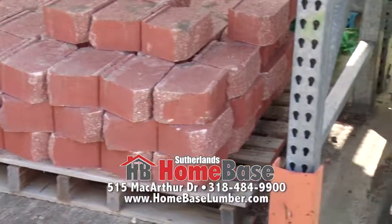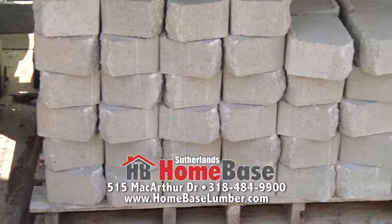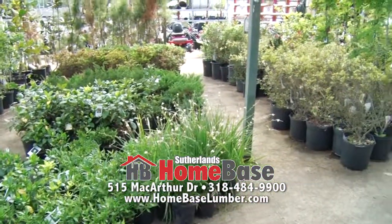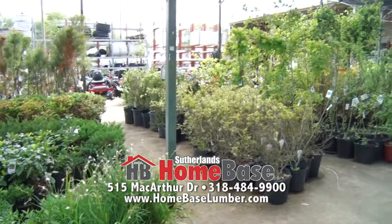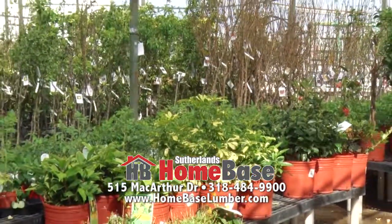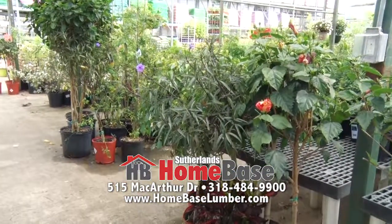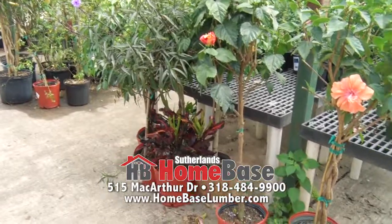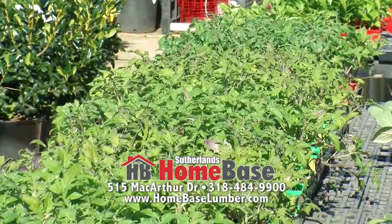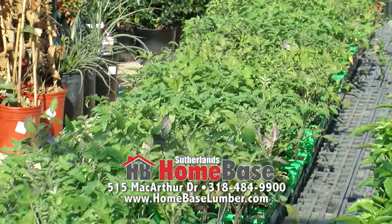One topic we were discussing before the camera was reseeding. It just depends on what time of the season it is. A lot of individuals will put ryegrass down in the winter because it's a great winter grass. When spring rolls around, if you have St. Augustine or Bermuda, it helps you fill in the bare spots until spring gets here. Then when we get to average temperatures of around 80 degrees at night, your St. Augustine will really thrive.